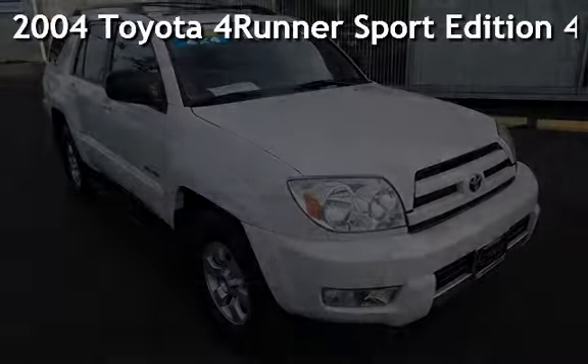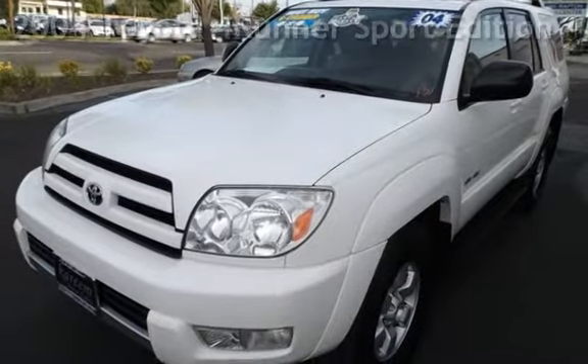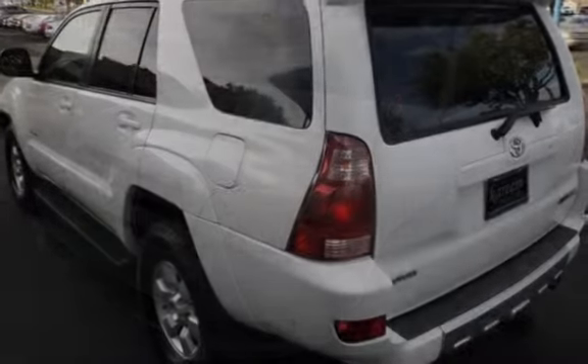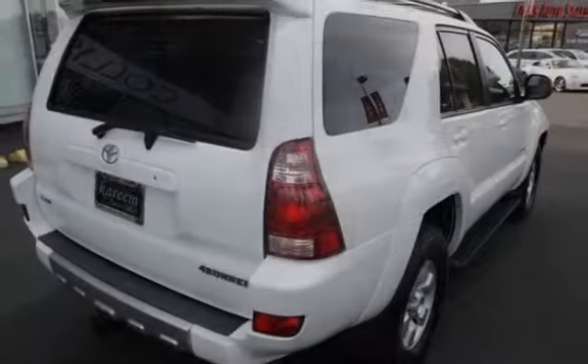Presenting a pre-owned 2004 Toyota 4Runner Sport Edition 4WD. This SUV has a four-liter V6 engine, with four-wheel drive and an automatic transmission.